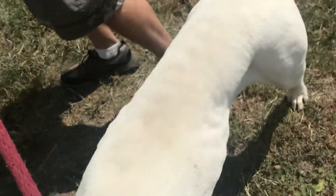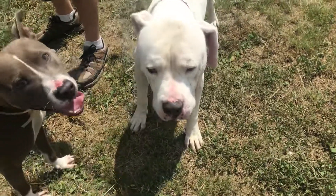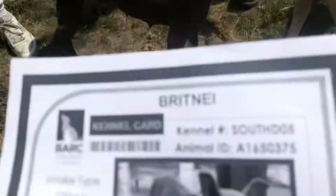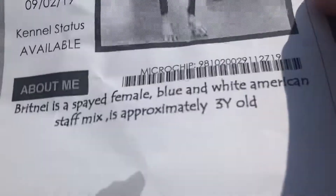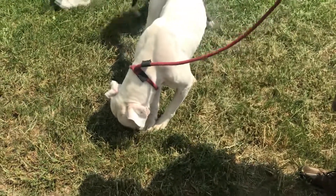He's very skinny back here. He is high heartworm positive, unfortunately, which is terrible — that's because he's such a beautiful boy, we don't want to lose him. Then over here, Brittany, this pretty girl. She's in South D5, ID 1650375. She came in as a stray on the 29th. She's a three-year-old spayed female — so she was spayed, fantastic.